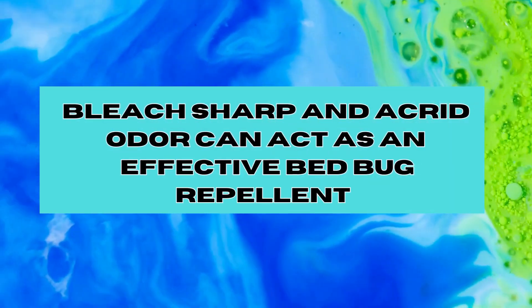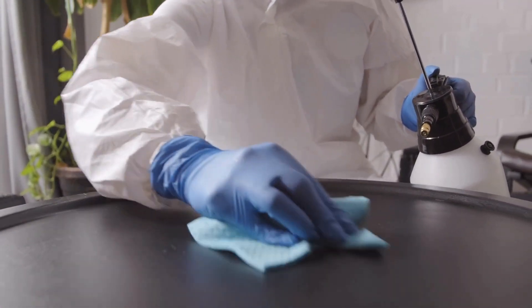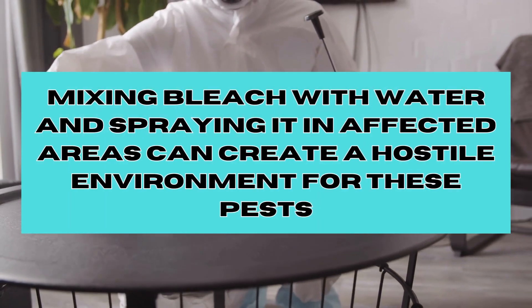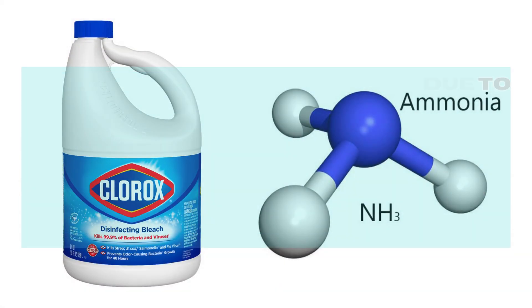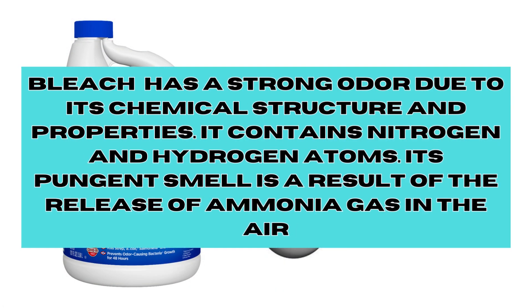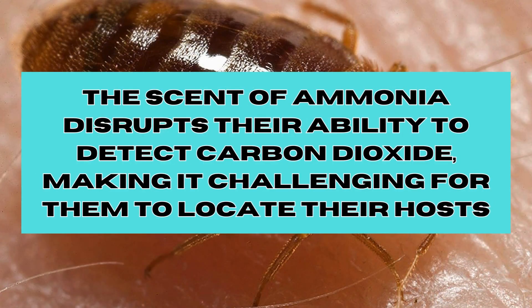Fourth, Bleach. Bleach, with its sharp and acrid odour, can act as an effective bed bug repellent. Mixing bleach with water and spraying it in affected areas can create a hostile environment for these pests. Bleach, or ammonia, has a strong odour due to its chemical structure. It contains nitrogen and hydrogen atoms, and its pungent smell is the result of the release of ammonia gas into the air. The scent of ammonia disrupts their ability to detect carbon dioxide, making it challenging for them to locate their host.